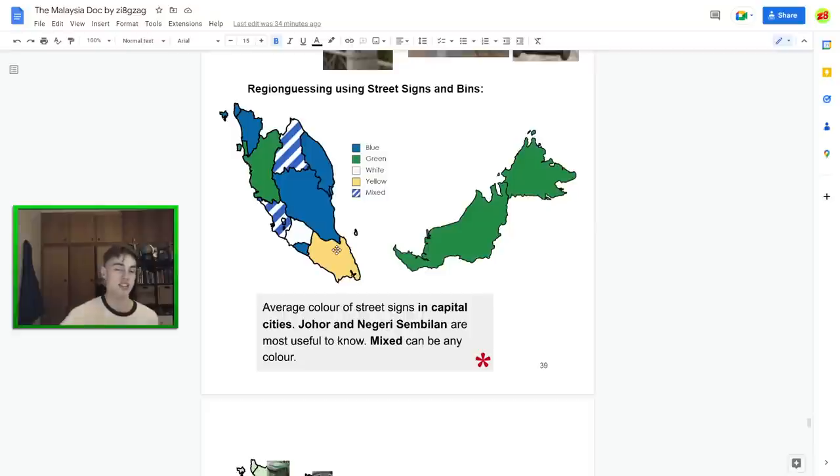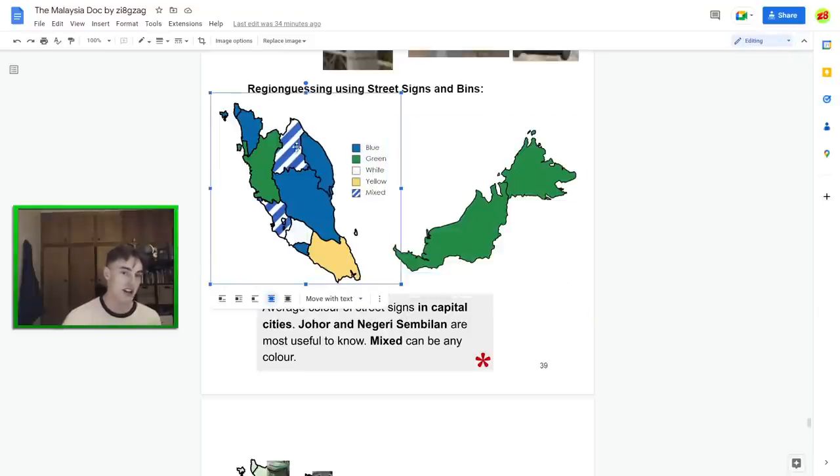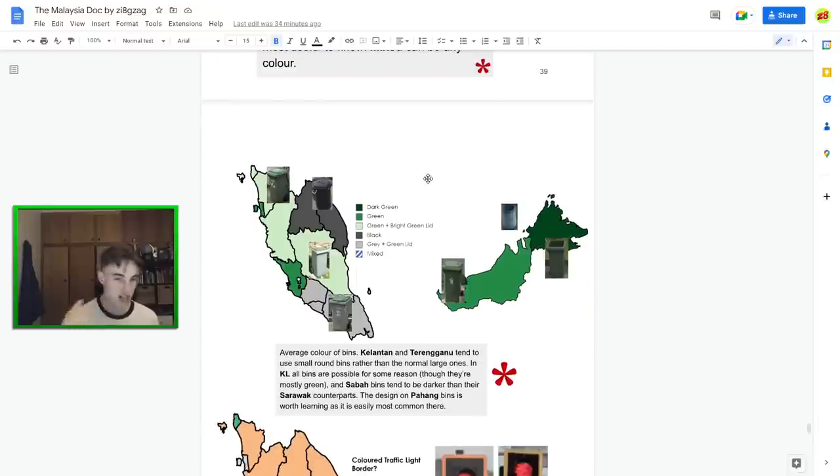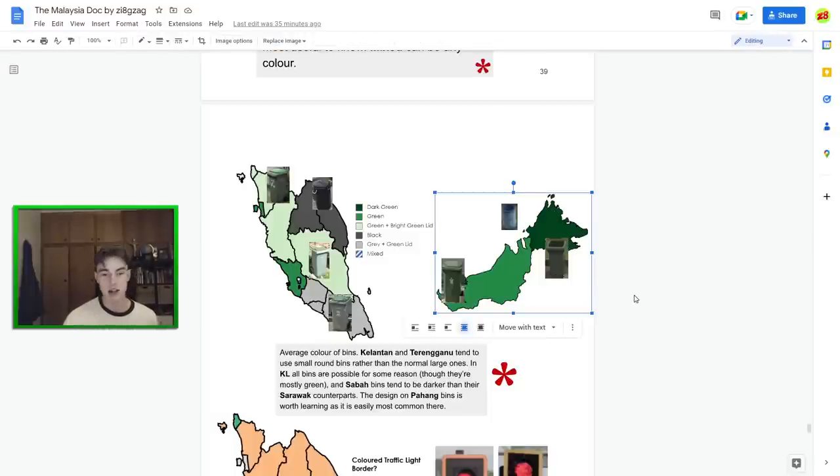Region guessing using street signs and bins — here's a summary. Yellow street signs mean Johor. White street signs with red text mean Negeri Sembilan. Blue signs are all over the place. Perak and Penang use green, as does Kelantan. KL uses anything — keep that in mind. Sabah and Sarawak are completely green. For bins: the bright green lid is the north and central area, grey bins are the south, and black generic bins are mostly the northeast. Dark green is quite common in Sabah.